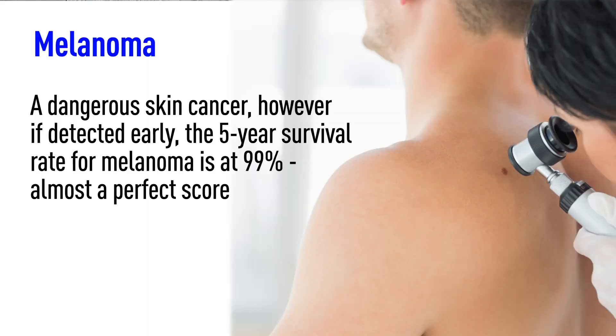But could you spot melanoma skin cancer on yourself? Melanoma is a dangerous skin cancer. However, if detected early, the five-year survival rate for melanoma is at 99% — almost a perfect score. Living on this beautiful island and not using sunscreen or protection has been attributed to the leading culprit of skin cancer right here on Guam.